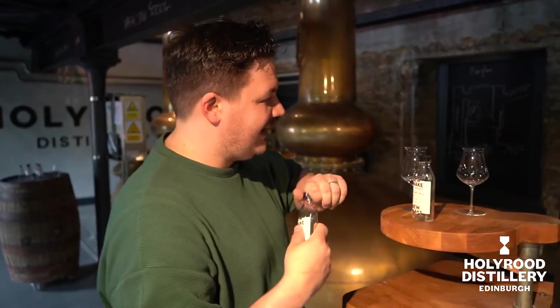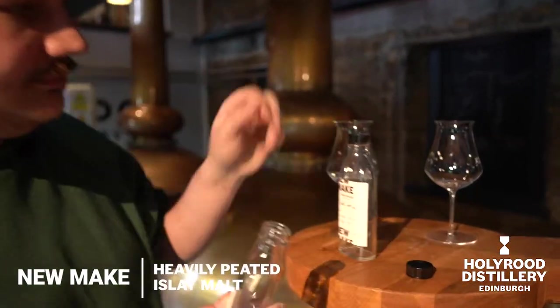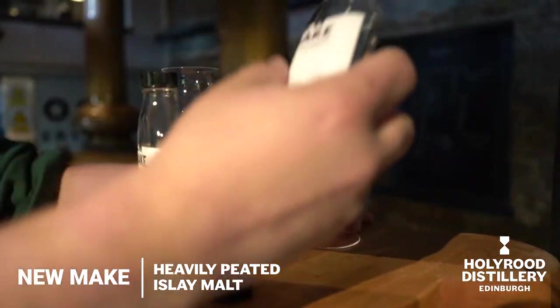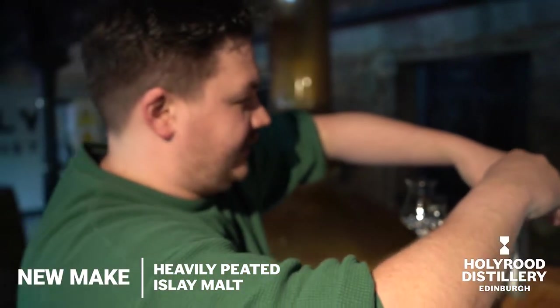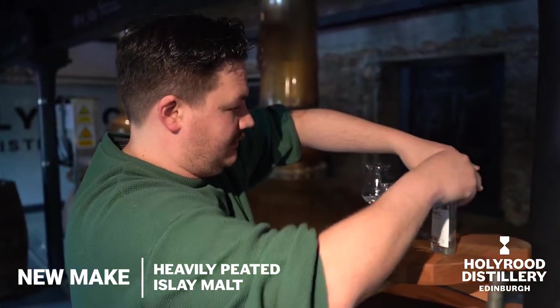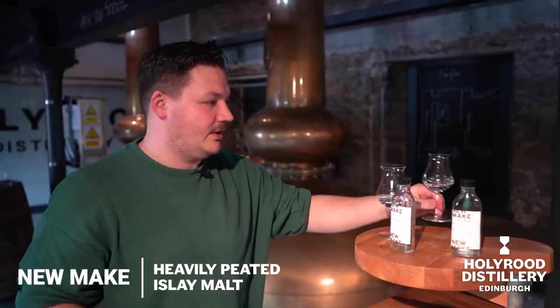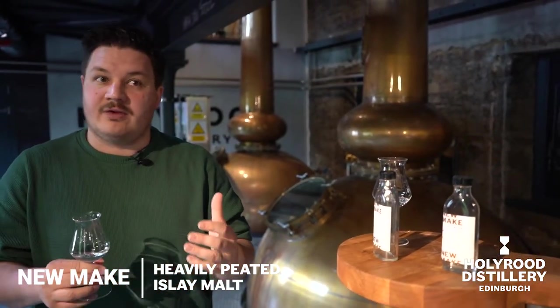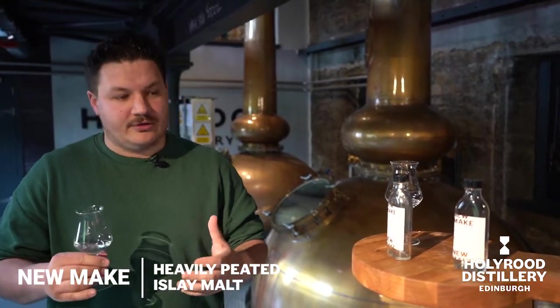We'll move on to the next one, the heavily peated one. Always replace your caps. Don't knock anything over. So the heavily peated one — we've kind of seen the process of it being made, we've followed it into the fermenters, it's been in the stills. And what we're trying to get across with this one is about how we use smoke when we're using Islay peat.